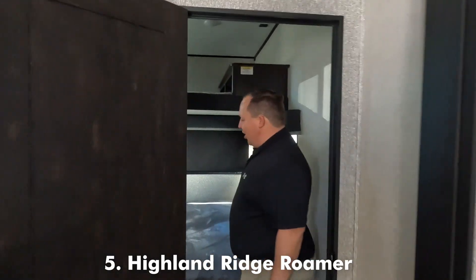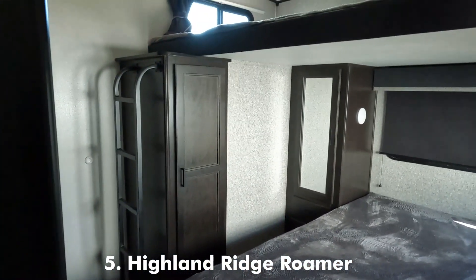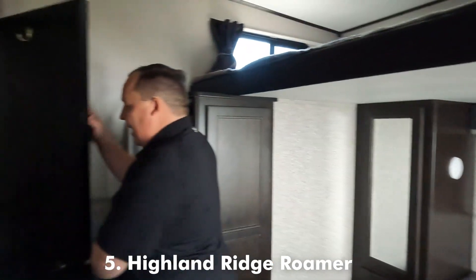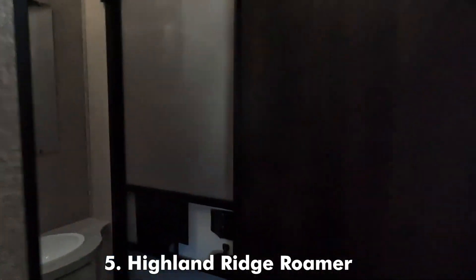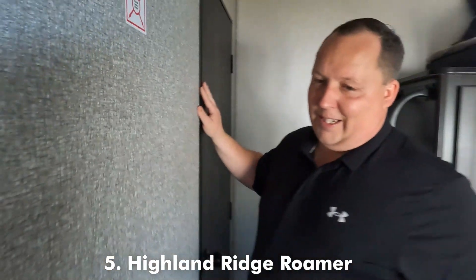Back here, look at all this space. You've got the full-size bunk over a full-size bunk with a ladder, a little bit of storage, and then check this out — a half bath with a door that leads to the outside. Very nice.